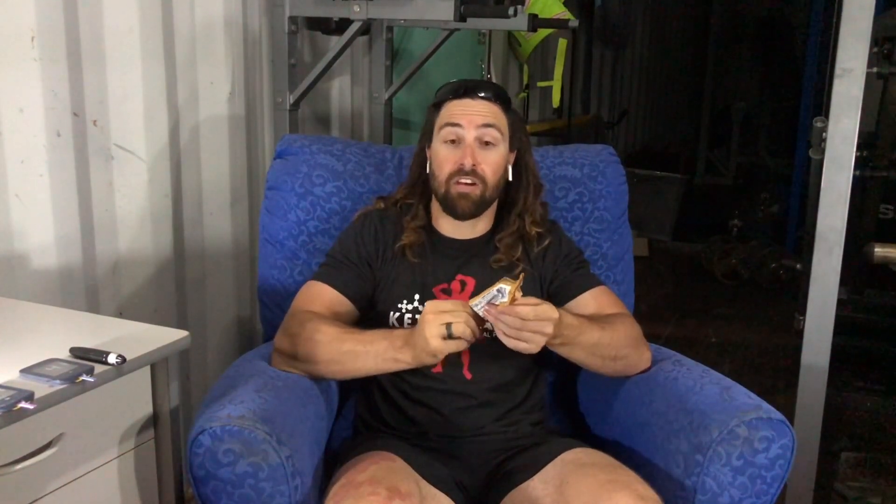Let's open up the Quest protein bar and take a look. It's a 60 gram bar and for today's experiment I'm going to eat the whole bar. As you can see, it's quite a dense looking bar — it's a cookie dough so it definitely has that cookie dough consistency. Straight away it definitely tastes like cookie dough; it's quite sweet and does have a little bit of an aftertaste.